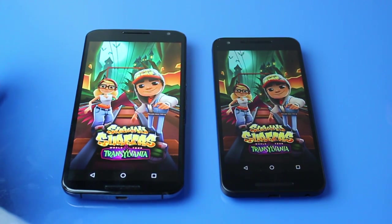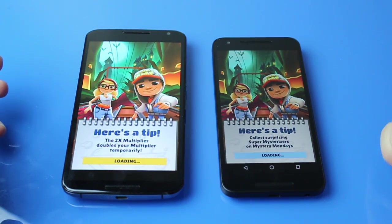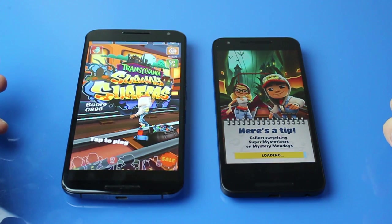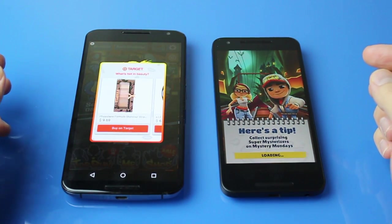So while the first apps did open much faster on the Nexus 5X, the Nexus 6 is better at multitasking because the Nexus 5X only has two gigabytes of RAM whereas the Nexus 6 has three gigabytes of RAM.